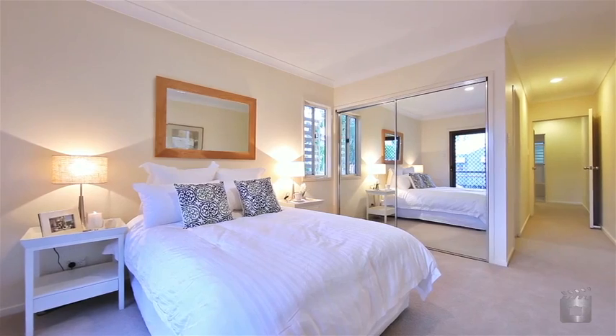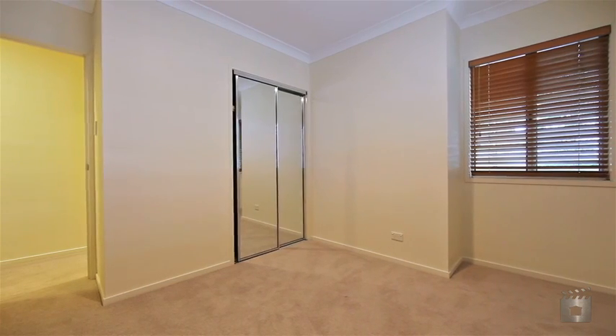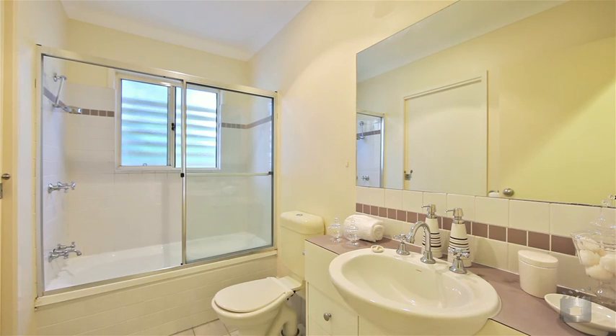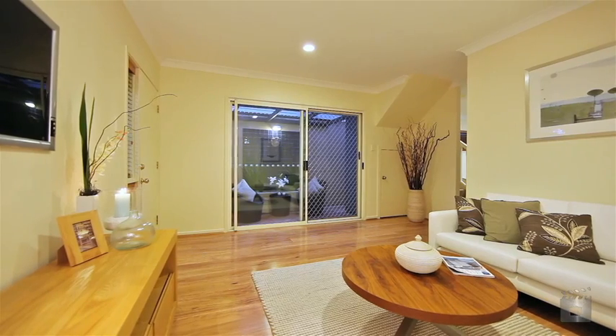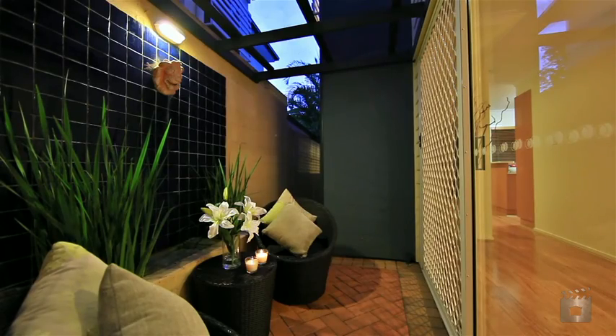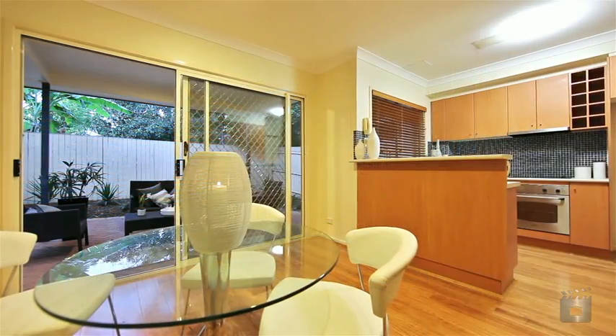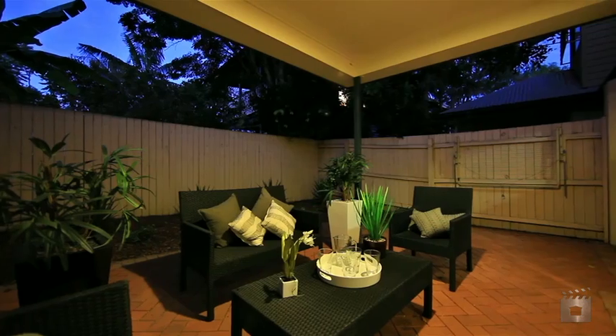Spread over two levels, this home features three very generous size bedrooms, the second bedroom with a two-way bathroom, a separate lounge extending onto a private courtyard complete with water feature, a modern timber kitchen with stainless steel appliances, the dining opening onto a great entertaining area plus accommodation for two cars.